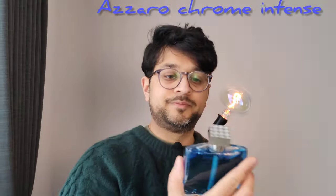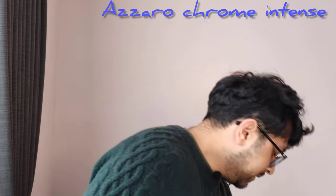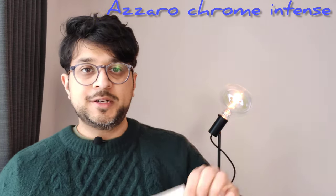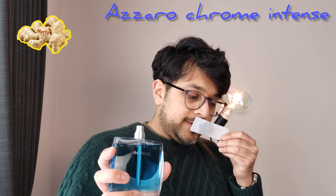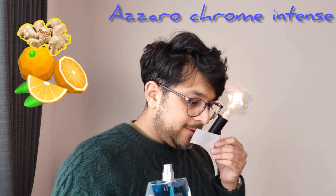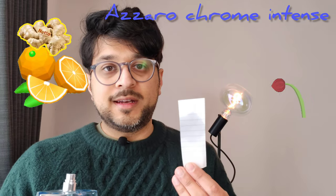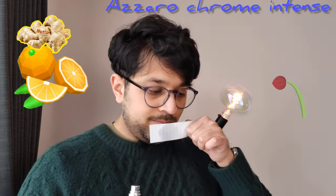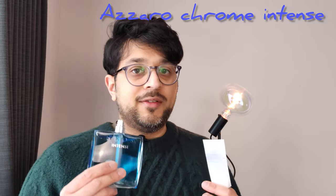Next I've got one which I haven't had that much experience with, but I'm really hoping to wear this year — so this is the Chrome Intense, Azzaro Chrome Intense from the house of Azzaro. I'm going to spray this and give you my initial impression. So immediately I get kind of a ginger and a citrus vibe, and I definitely get more of a floral feel with this. It's got a floral note called Hedione in it, but I definitely get the ginger — it's like a really fresh ginger. It's really nice.